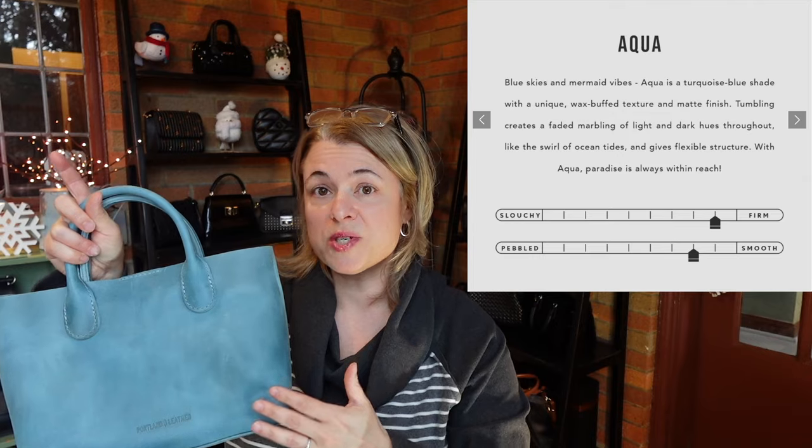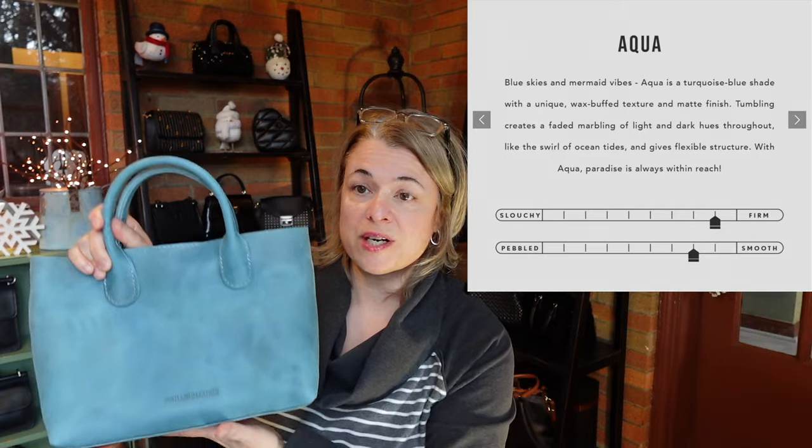PLG does a great job on their website describing the kind of leather you're going to get, in terms of the texture — whether it's pebbled or smooth — and also in terms of firmness, or what I would consider structure. This aqua color was rated quite high on the firmness versus slouchiness scale, so that's why I went for this one. Right now the bag is empty and it is holding its shape very well — when I let go of the top it doesn't sag or droop. It might with age, but right now it's really nicely structured.